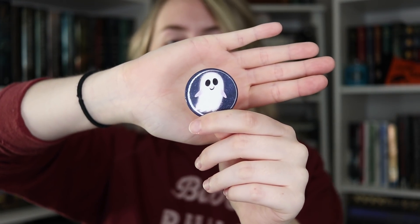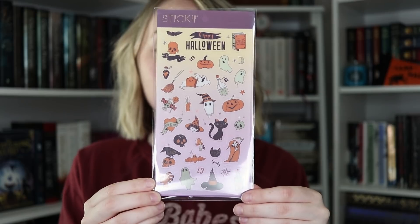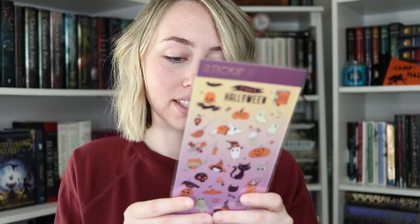I have this adorable little pin for the Owlcrate pin of the box. There's a lot of things in this one. I also have these cute Halloween stickers — look at how adorable these are. There are little ghosts and cats and witches and pumpkins. Apparently it's by a company called Sticky, which is a subscription box for sticker lovers. That's really cool.